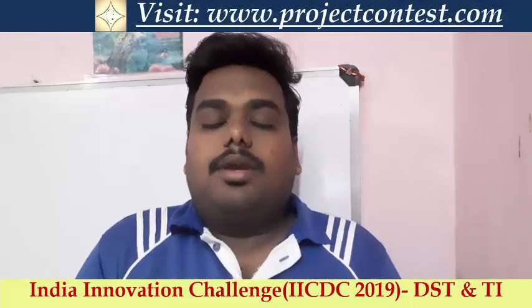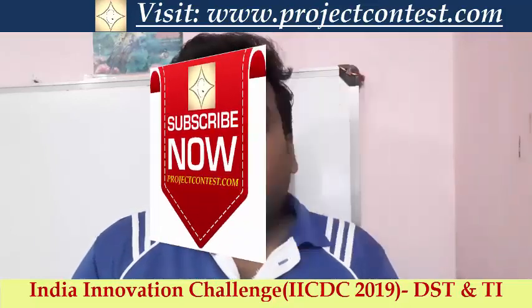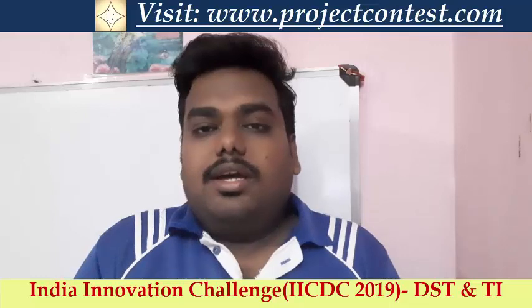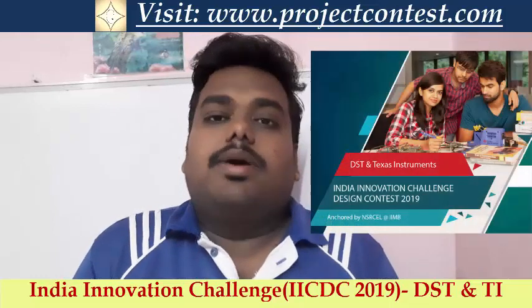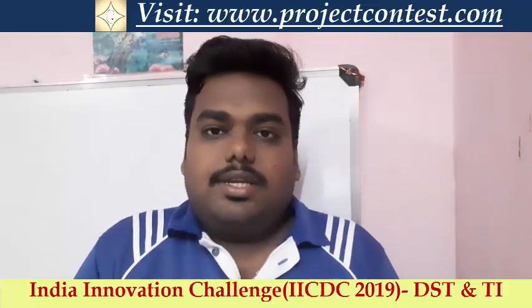Hello friends, I am Rajshagar, student professor and Contest Consultant. Today we are going to discuss about a contest: the India Innovation Challenge, organized by DST and Texas Instruments.